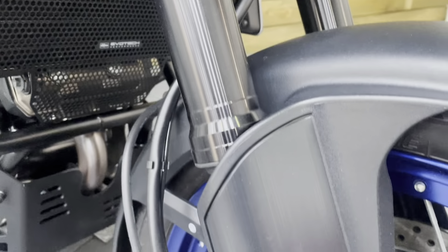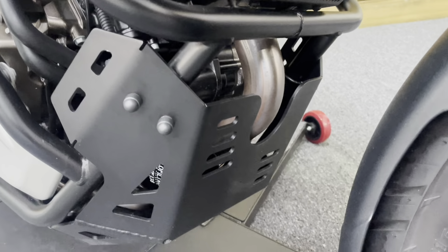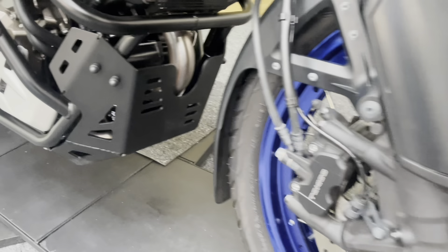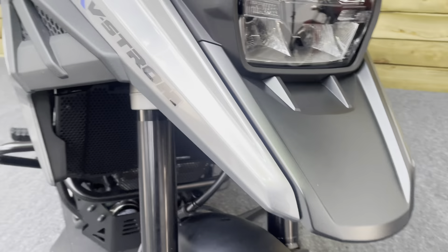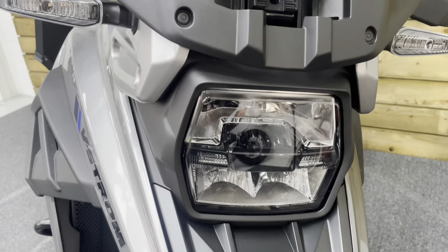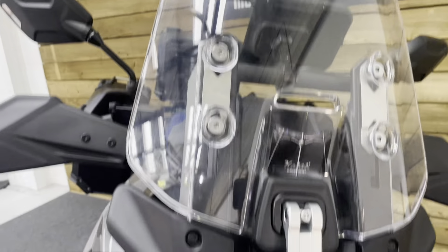The radiator has a rad guard fitted. The front forks have no stone chips and no sign of any flaking chrome. There's also engine protection — a bash plate. The high-level mudguard is unmarked with no stone chips. The adjustable screen is in fantastic condition as well.